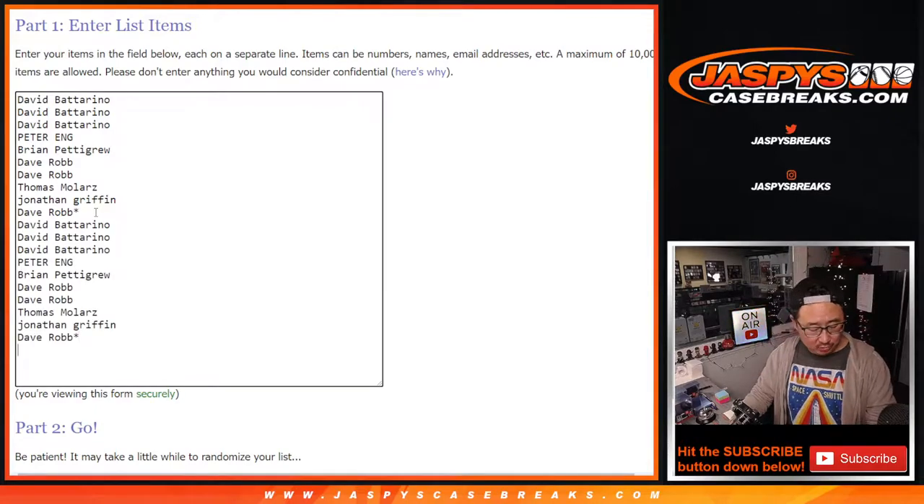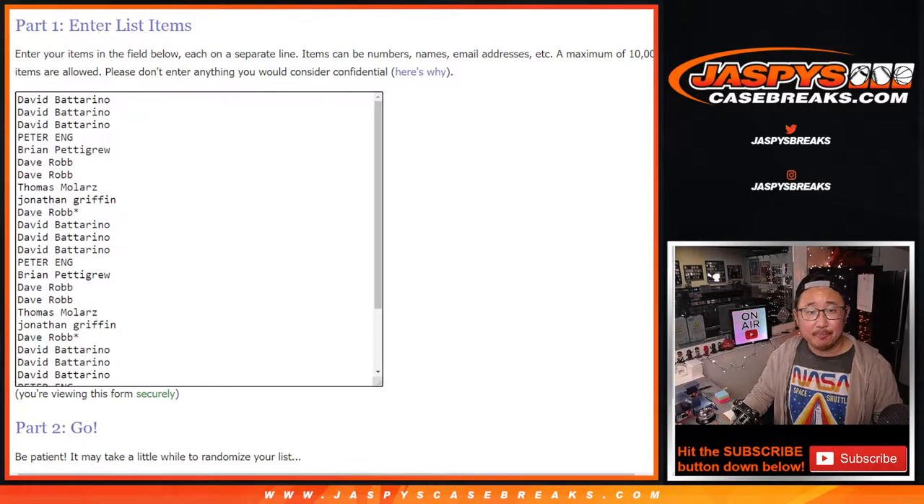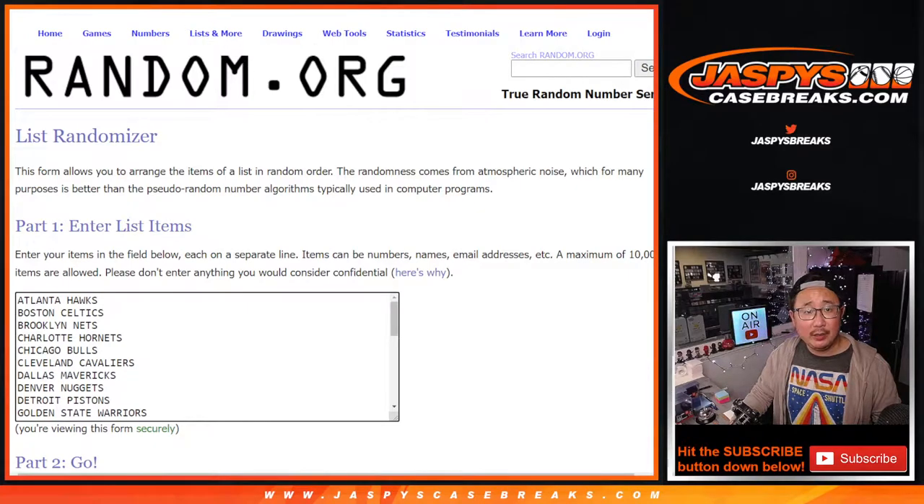Let's triple you up — one spot gets you three. All 30 teams are in. Let's roll it.